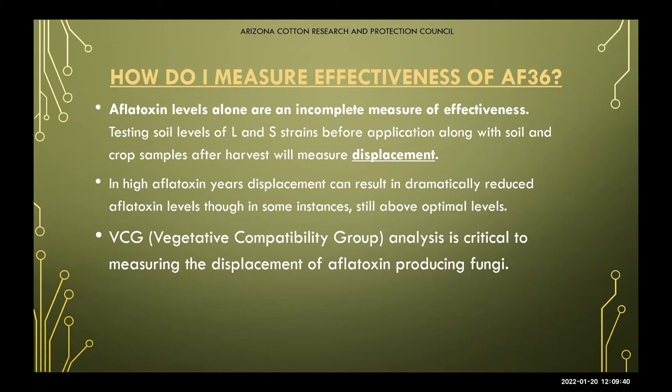For example, if your field before treatment was at 10,000 parts per billion, a 90% reduction — which isn't an uncommon reduction rate — would still leave you at 1,000 parts per billion, which may still be above optimal levels. So it's not that the product didn't work; it's just that it was a very high aflatoxin year for what your levels were.